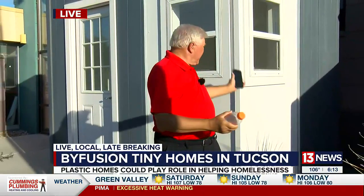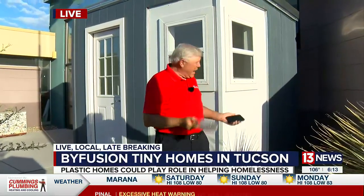What started out as something to try to do something about these hard plastics — things which rot in our landfills or clog our oceans — it has evolved over the years into this. This tiny home behind me is made from plastics. Hard to believe, but it is. And it might solve the plastic problem, but other social ills that we're facing as well.